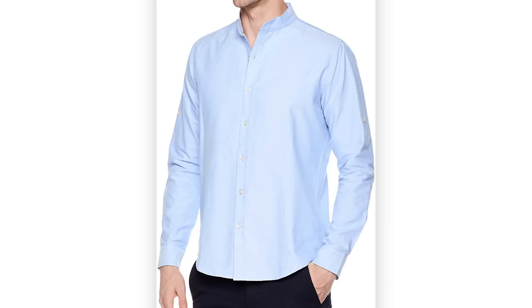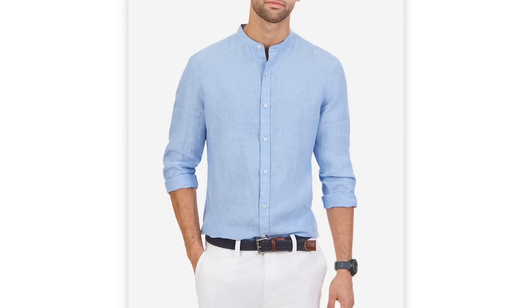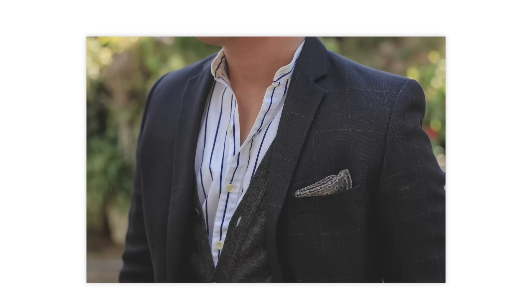The band collar is essentially a collar that's missing — you just button it with a small band. It's very casual, not really business casual. You can work a blazer into it, but you'll never wear it with a tie. It's one of the few button-up shirts that works with the collar open or closed. I think my chambray band collar shirt is one of the coolest casual shirts I have.